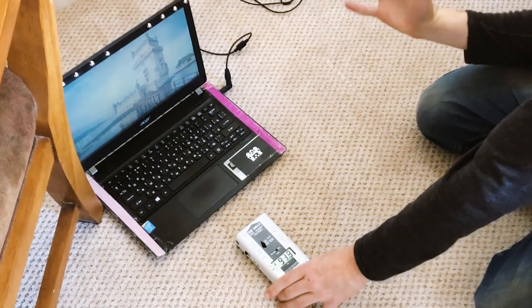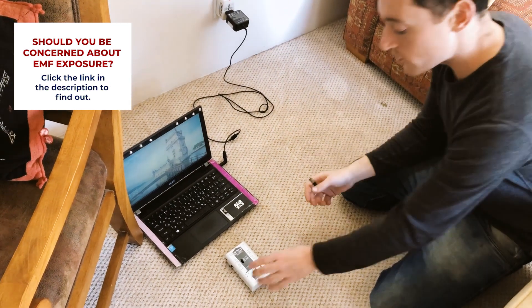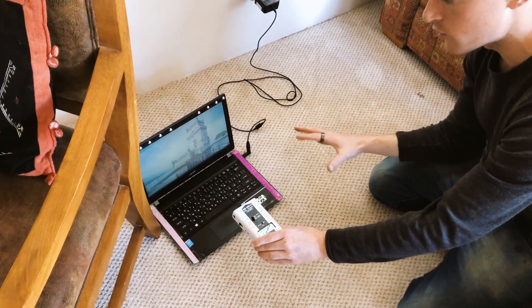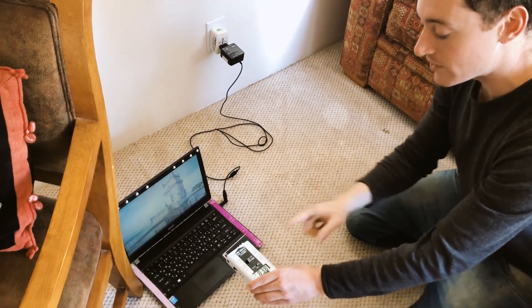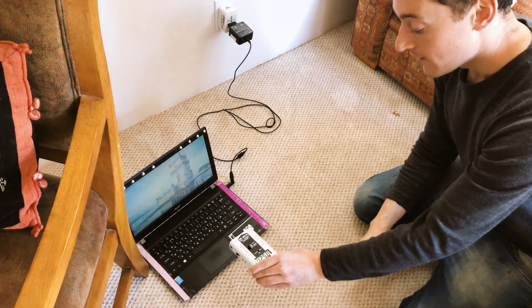Distance is your friend if you are going to use it, but clearly don't use it — there is no need to use a computer when it's charging. As you can see, specifically when the electrical device is being charged directly from electricity, there are very, very high electrical fields, and they are unhealthy and harmful for your body.